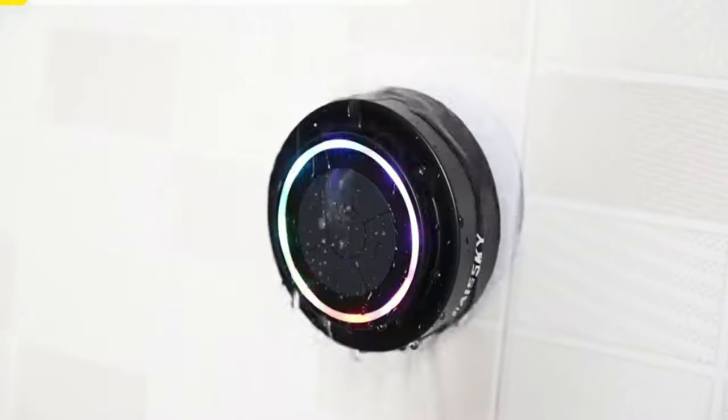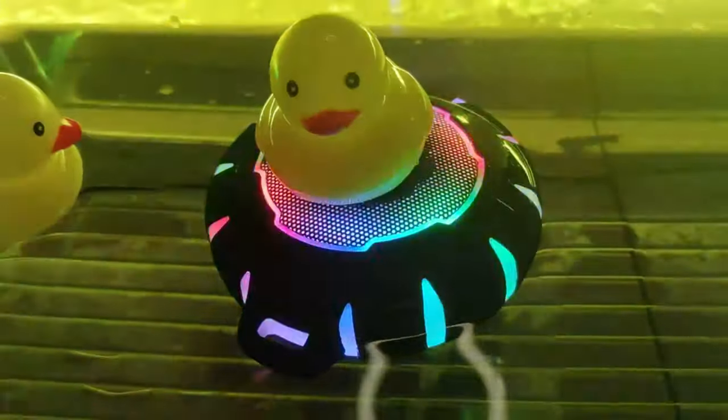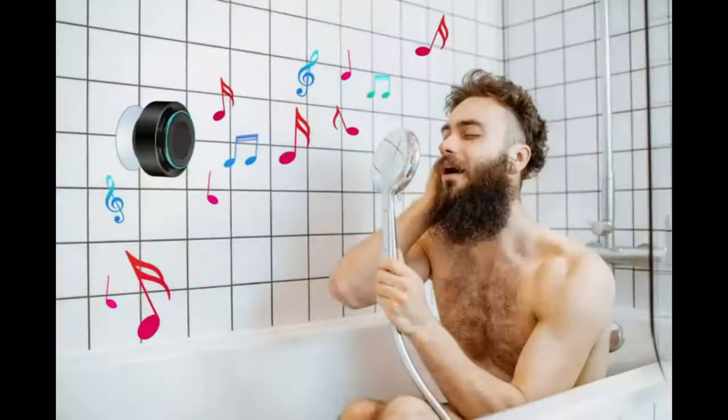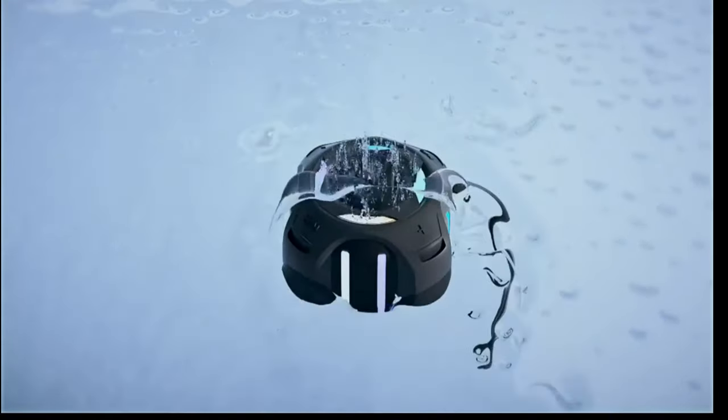A waterproof Bluetooth speaker is a portable audio device designed to withstand water exposure. It connects wirelessly to devices like smartphones, tablets, or laptops, allowing you to stream music, podcasts, or calls in wet or outdoor environments.